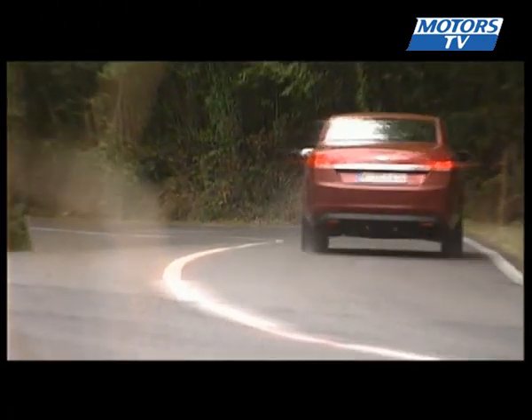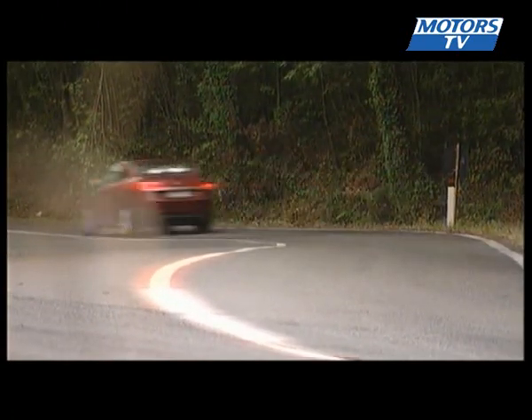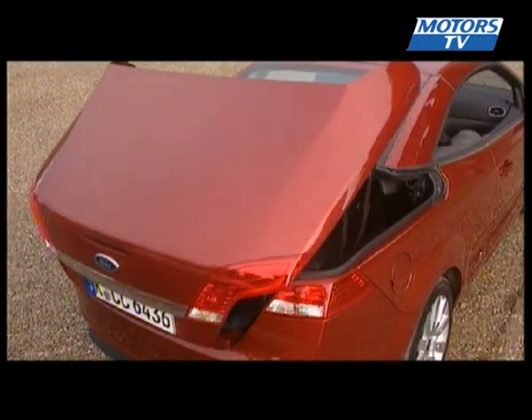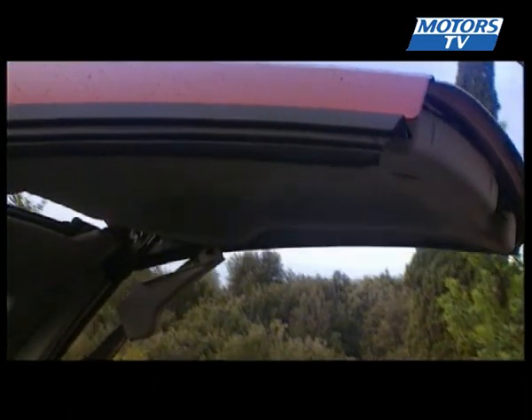But no — we test drove the car in a downpour and the waterproofing was way off the mark. It felt as if it was raining on the inside. Ford assured us that Pininfarina is working to make the necessary changes on the production line, and we like to believe them.